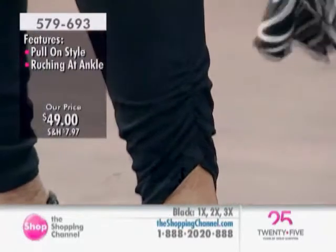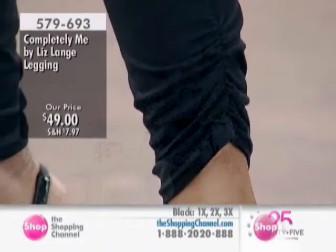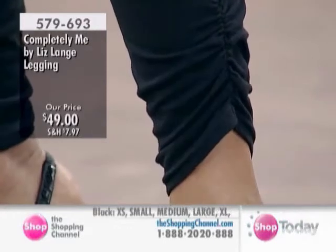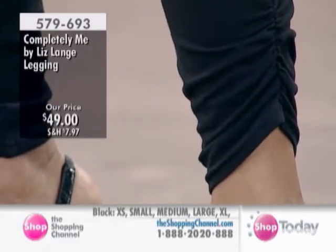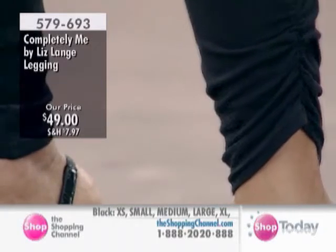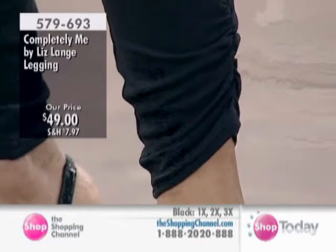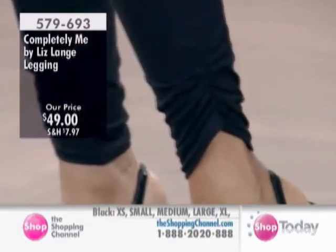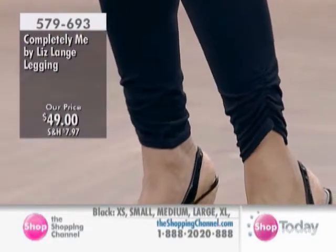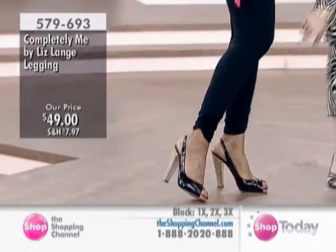Why did I do this? I did it because in the spring and summer, I think there's nothing better, nothing more flattering, than a legging that falls right at the ankle — it just makes your ankles look thin. You can wear it with your heels, as Kathy has done, your ballet flats, your flip-flops, what have you. So instead of yanking up full-length leggings, I thought: I love that yanked-up look — let me just sew it right into the garment.